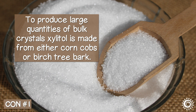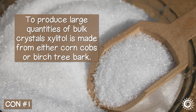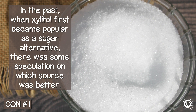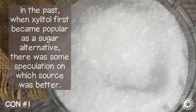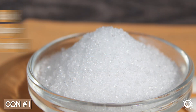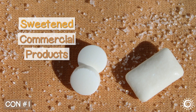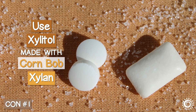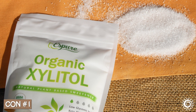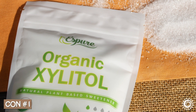To produce large quantities of bulk crystals, xylitol is made from either corn cobs or birch tree bark. In the past, when xylitol first became popular as a sugar alternative, there was some speculation on which source was better, but generally they are viewed as producing the same identical molecular substance. Bulk sugar crystals are commonly made from birch bark xylitol, whereas sweetened commercial products frequently use xylitol made from corn cob xylan. It's always best to get non-GMO and/or organic xylitol if possible, especially if corn-based, as it's one of the top genetically modified crops.